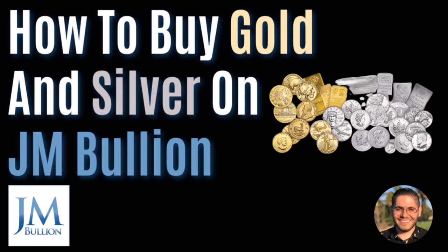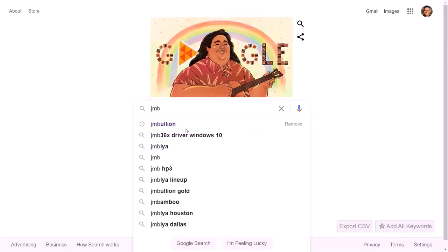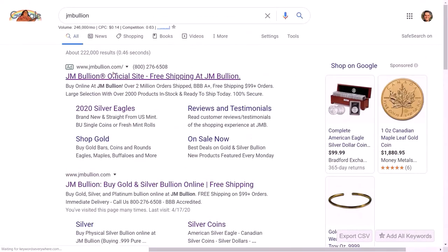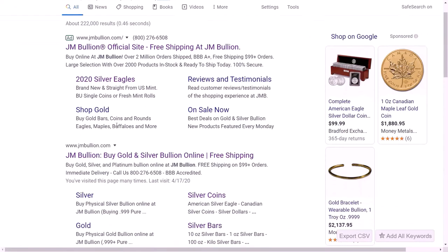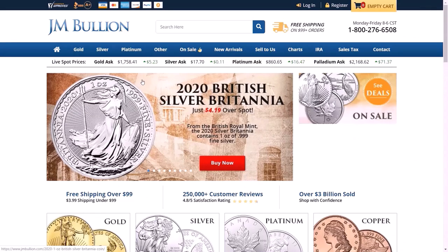I won't be buying silver today because I don't need any more silver, but I will be walking you through every single step up until the checkout. So I hope you enjoy my video. Now on to the tutorial. The first thing we have to do is go to JMBullion.com. I'll just Google search it — it's a sponsored result because they want to sell you gold, of course; that's their job. Gold, silver, and other precious metals. We click on JM Bullion and their site is pretty nice.